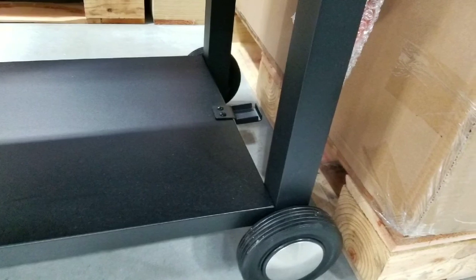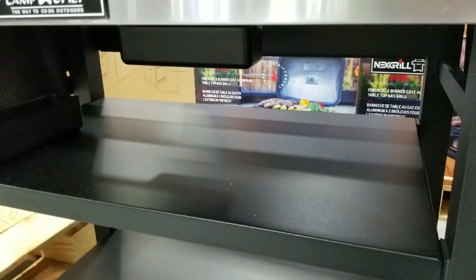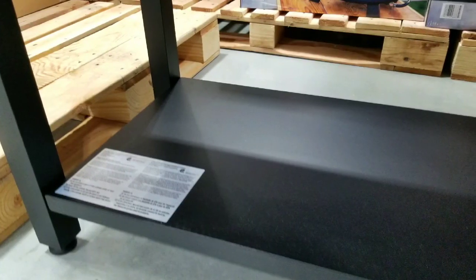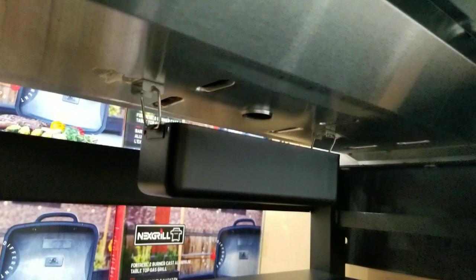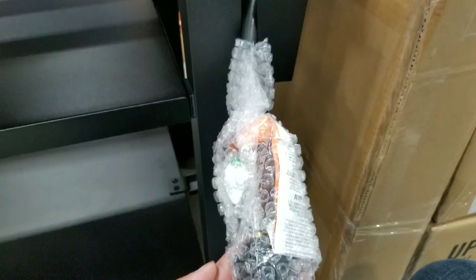It also has wheels so you can tote this thing around, and handles on the left side. On the bottom, there's actually a shelf where you can store stuff — actually two shelves: one right under the grill and one on the bottom holding the legs together. There are also grease catches on the bottom of it as well.